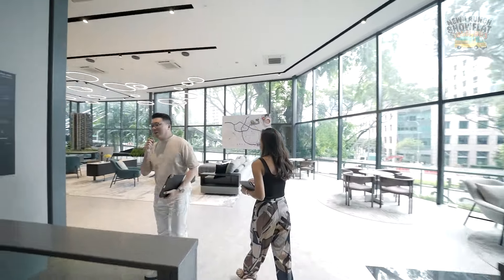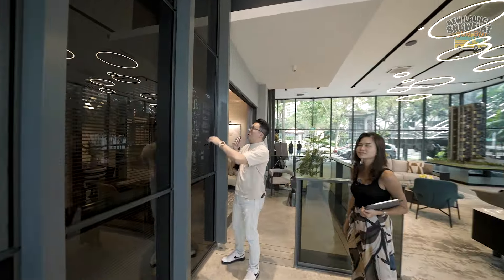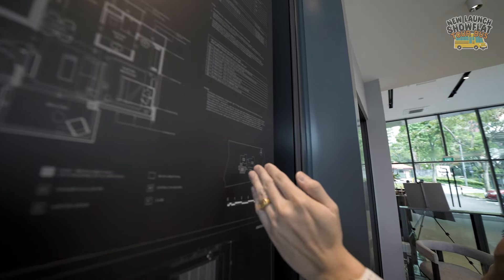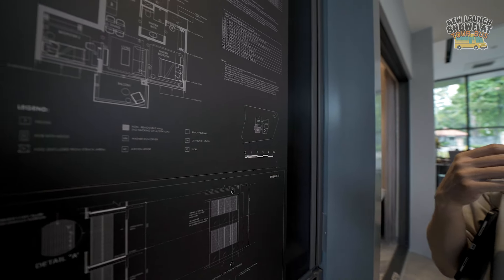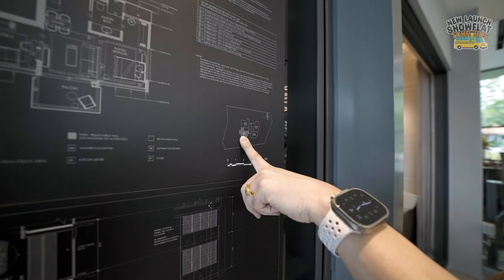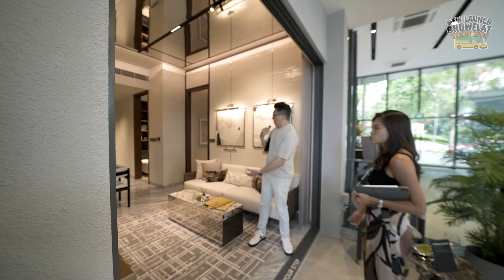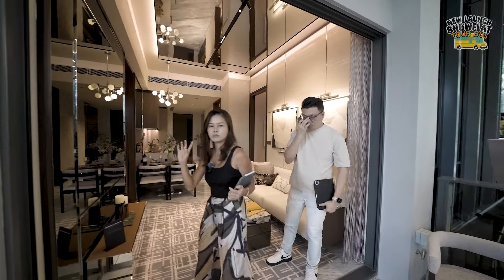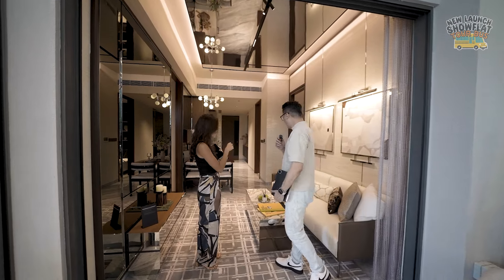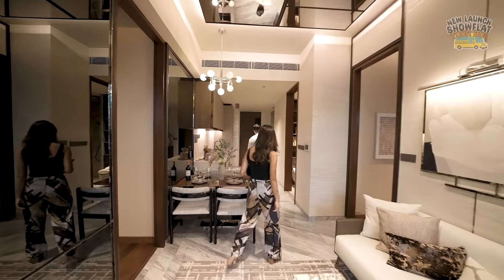Now let's take a look at the two-bedder unit — the B1 stack, 710 square feet. This stack is actually fronting towards the main entrance. Stack four is the one-bedder opposite and this 01 stack is the two-bedder. The layout is a dumbbell layout with your two bedrooms on the left and right — a very optimized floor plan with no wastage of space walking towards the corridor and no long foyer.